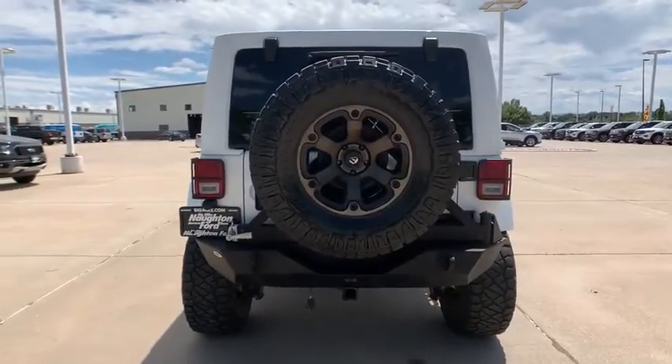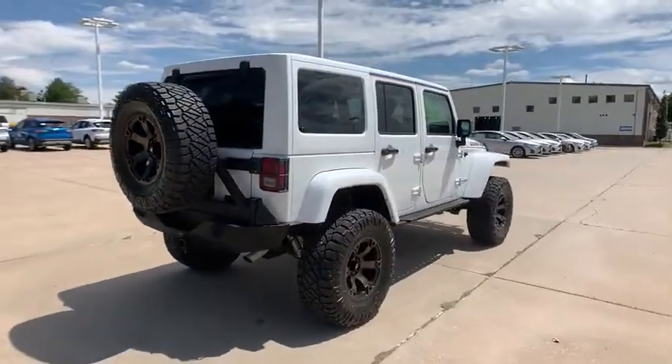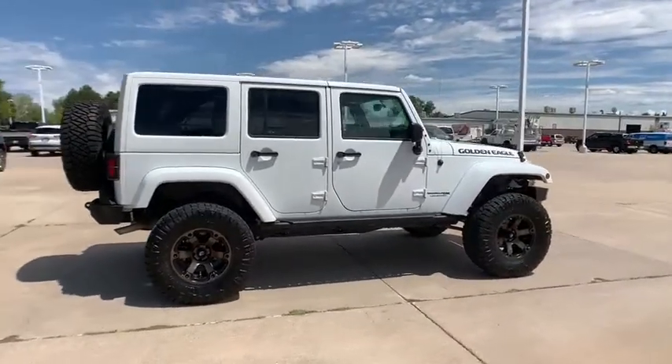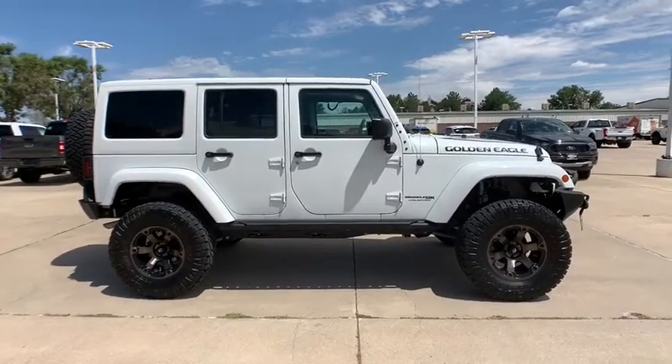This vehicle has less than 30,000 miles. Here are some of this vehicle's great options: traction control, dual airbags, power steering, four-wheel disc brakes, center armrest, eight speakers, fog lights, CD player, electronic stability control.